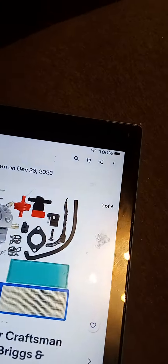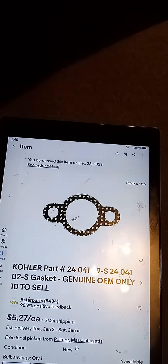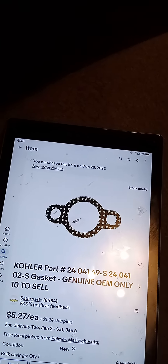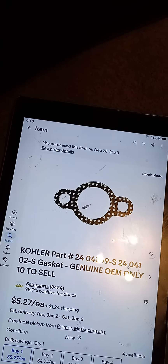Let's see what else I ordered. I ordered those gaskets, so when I do the refurb job on the Craftsman GT exhaust system — got them too.